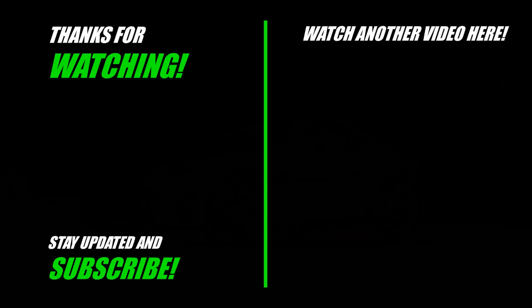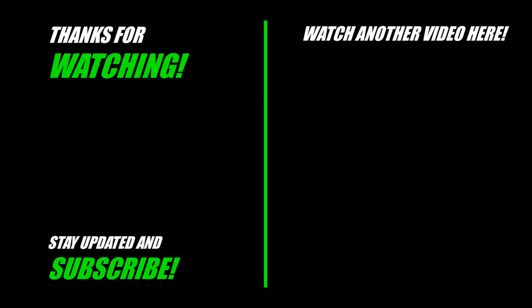Thank you so much for watching. If you enjoyed it and want to see more, I have two suggestions on the right for you. Or if you want to support me for free, hit the subscribe button on the left. It would mean a lot to me. Have an awesome day!